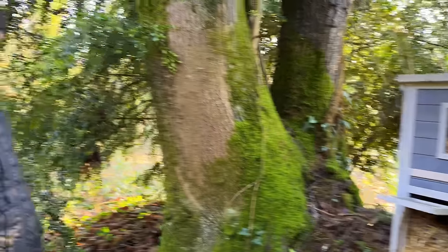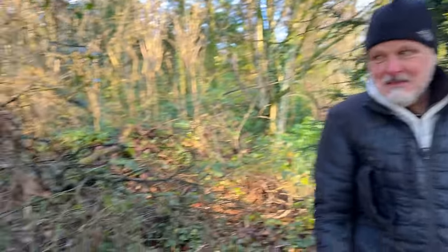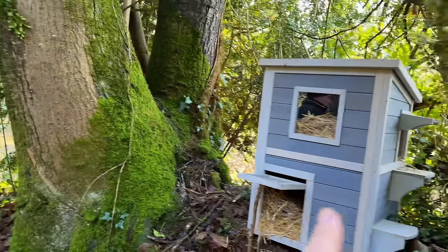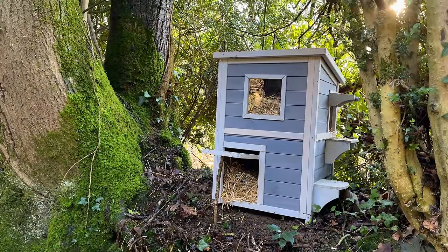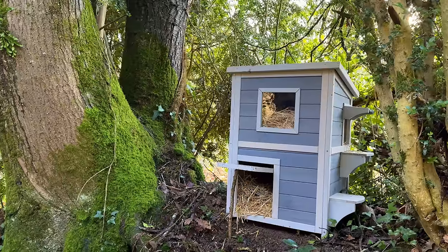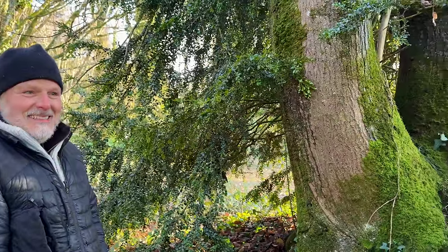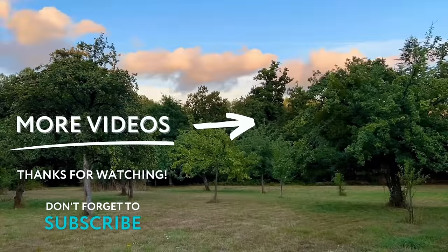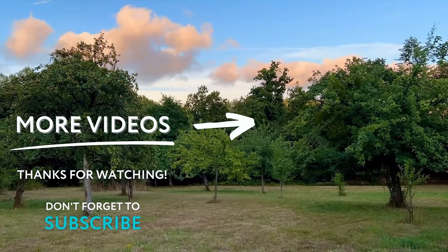I think what we need to do is set up the cat cam out here so we have a good shot and can see if anybody is actually using it. We're just utilizing the Cateau — the Cat Chateau, as we call it. No, I called it that. That's a stupid name. No!